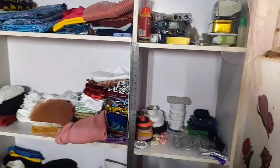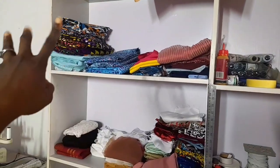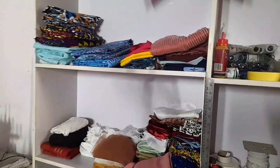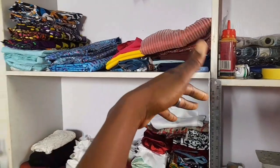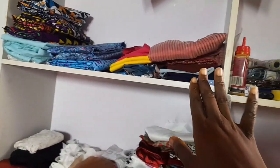So this is a cupboard shelf — this is where I keep my clothes. I have a lot of Ankara fabrics I still want to sew for tutorials. Up here are basically outfits — well, materials I want to sew. They are not yet cut, they are just materials.